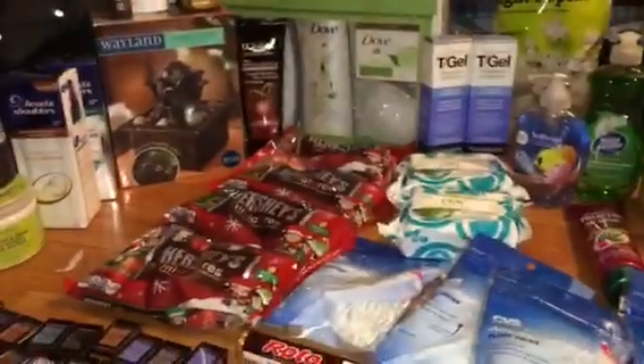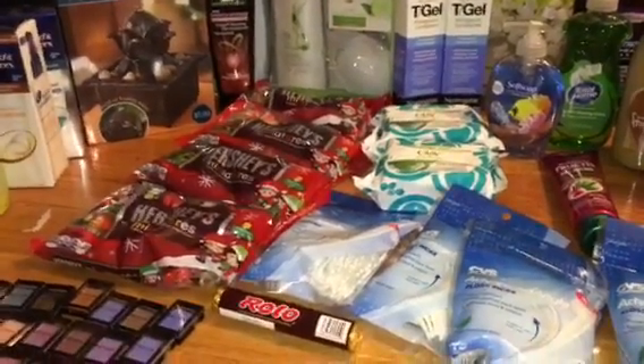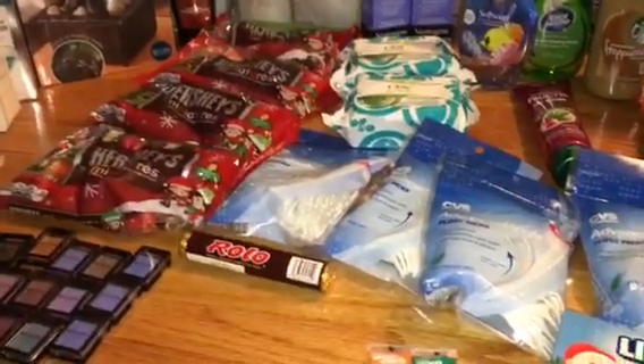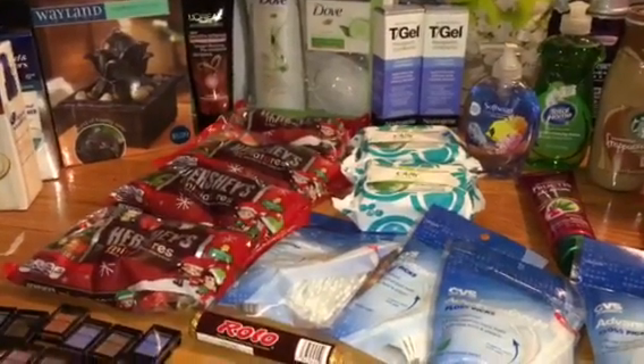There are a few things on clearance. This week is not that great, but good thing there are some clearance deals or else it would be kind of boring. I'm actually going to tell you some deals.